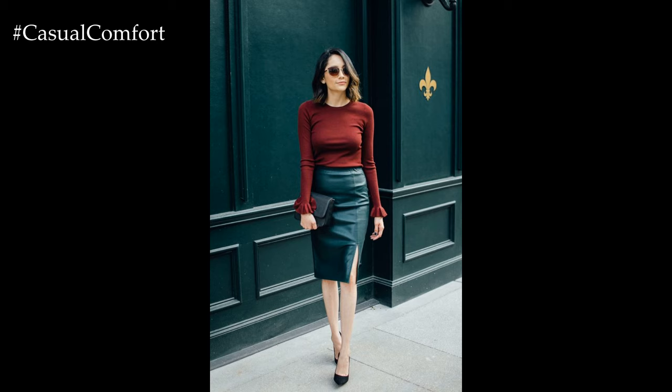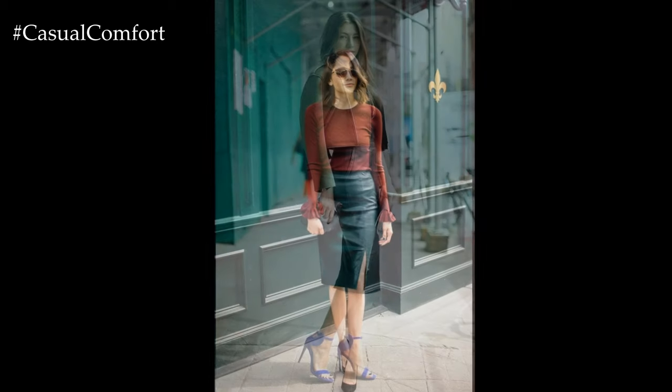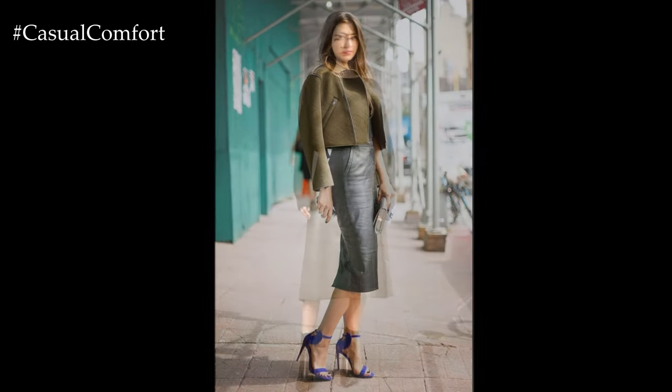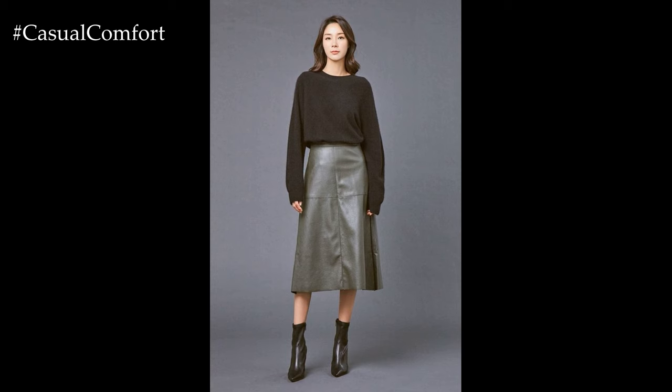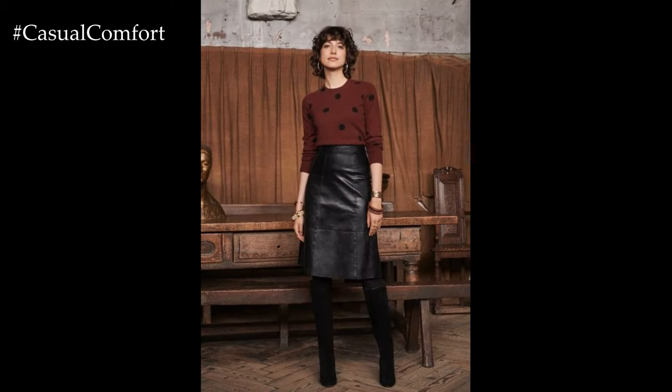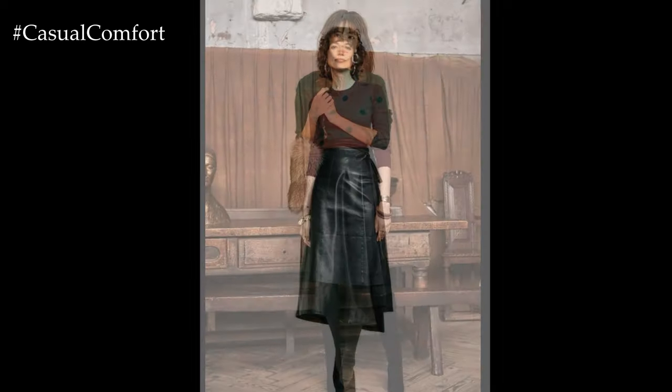Transitioning into evening attire, a leather pencil skirt becomes the focal point of a sophisticated ensemble. Pairing it with a tailored blouse or silk camisole creates a sleek and elegant silhouette that is perfect for a dinner date or night out on the town. Adding a statement necklace or bold earrings adds a touch of glamour, while strappy heels or pointed toe pumps elongate the legs and elevate the overall look.